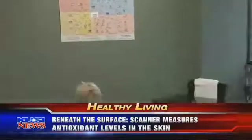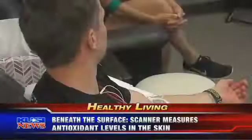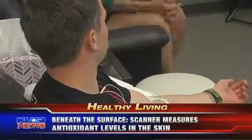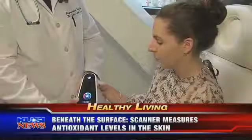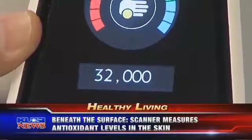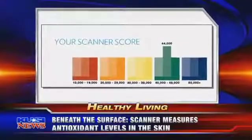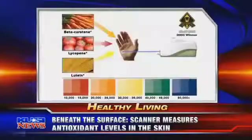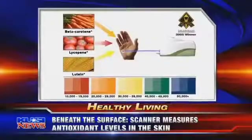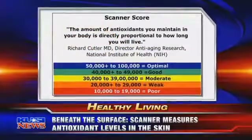Carotenoids are an important type of antioxidant found in many fruits and vegetables. Scientists believe they protect our cells, providing a defense from free radicals — those unstable molecules that increase your risk for diseases like cancer. In less than a minute, the scanner gives you a skin carotenoid score, or SCS. Low is at the red part of the spectrum, high is purple. The score shows if your diet, lifestyle, and supplements are giving you the protection you need.